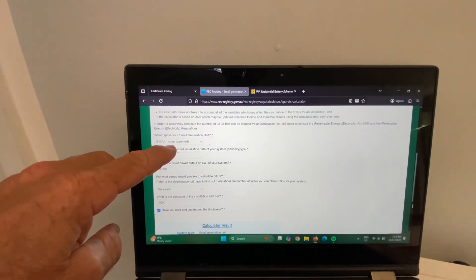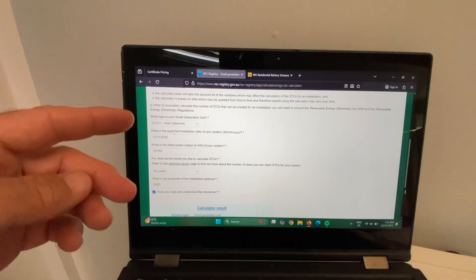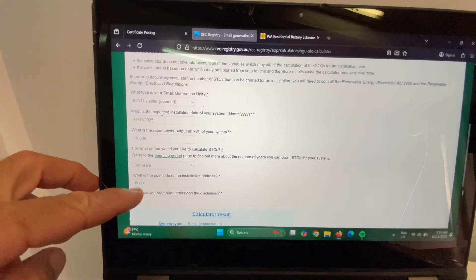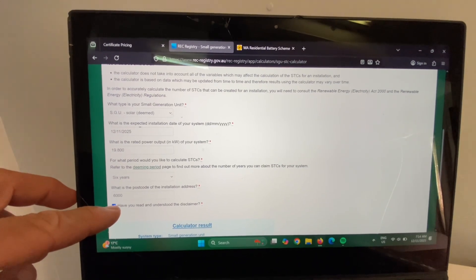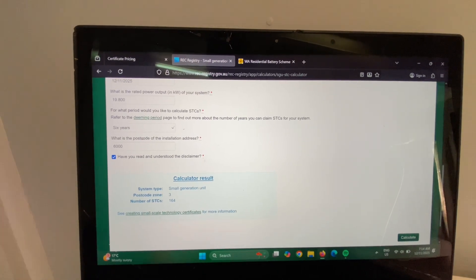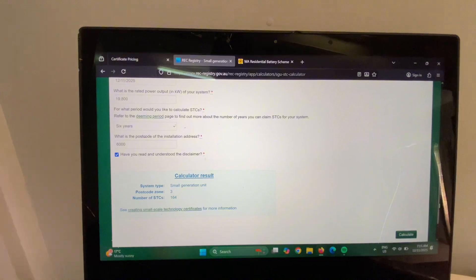In the drop-down menus there, you select solar. It also has an option for batteries, so you can use this calculator to work out how many STCs you're entitled to for both solar and batteries under the federal rebate — the size of the system, how long the deeming period is, and the postcode. The postcode is relevant because different areas of Australia can claim different amounts of STCs. For example, Tasmania, where it's not getting as many sunlight hours, can't claim as many STCs as Perth, while in Darwin, where they get a lot more sunlight over the year, they can claim more STCs.